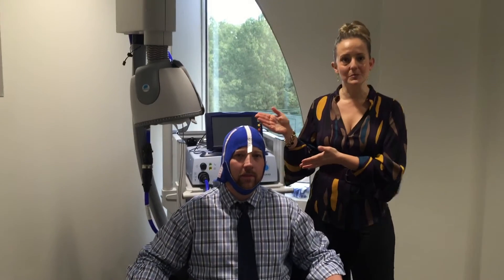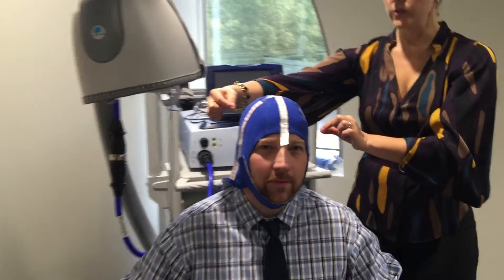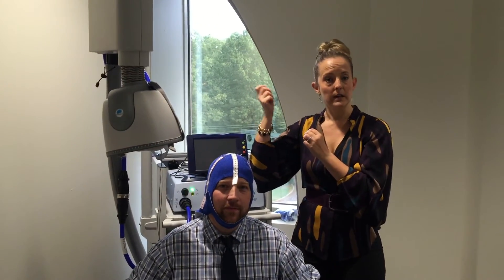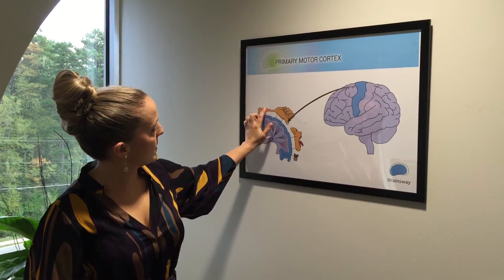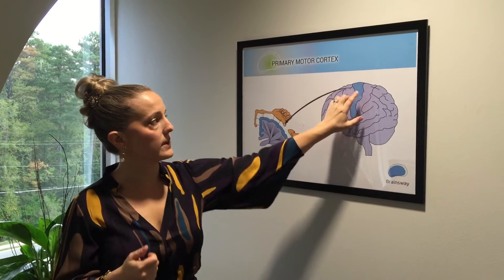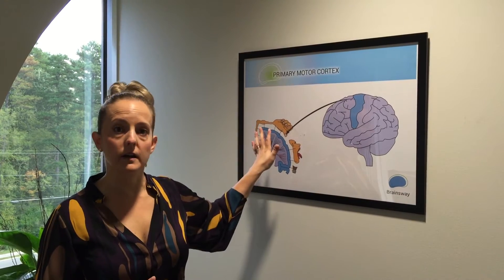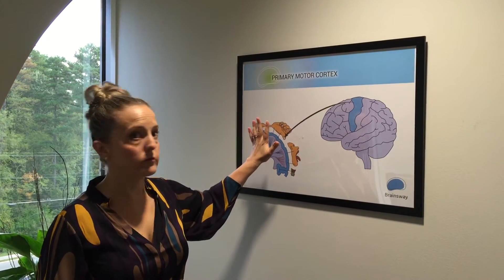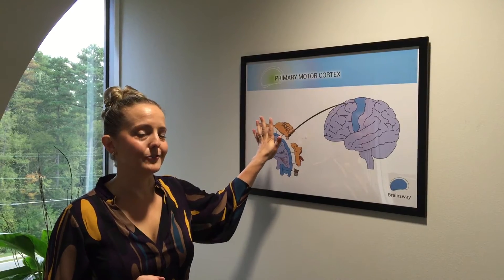If you decide this is a good treatment option for you, the first session you'd come in, we're going to give you a lovely blue cap which Jimmy has on here. You can see there are actually rulers attached to the cap — we want to make sure that we get an accurate position for the machine to work. This is a picture of the brain showing a representation of your hand and your face and where they sit in your brain. We use the machine to map out the part of your brain we're going to target. This process takes maybe up to 45 minutes depending on the geography of your brain.